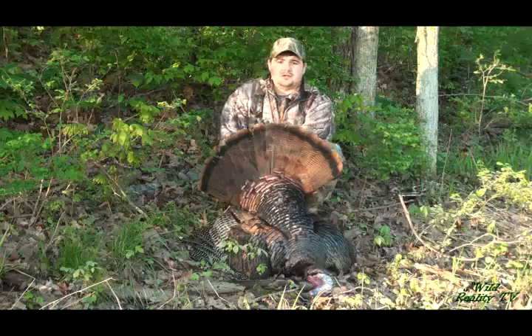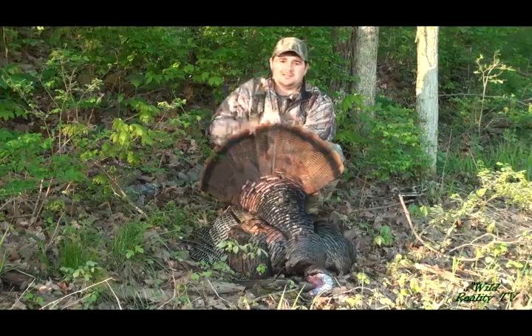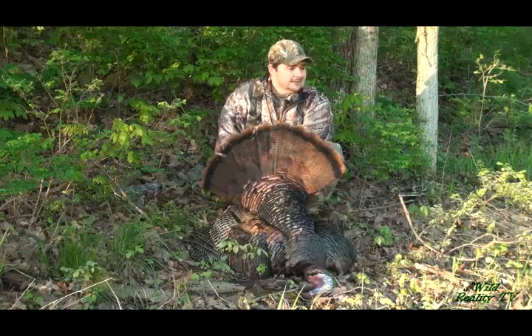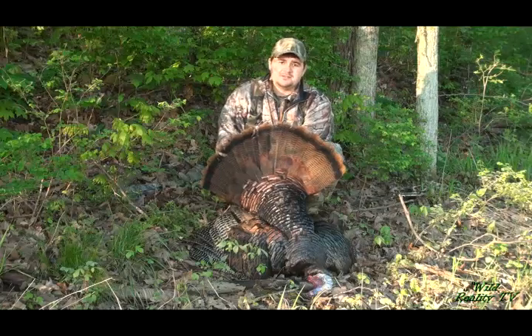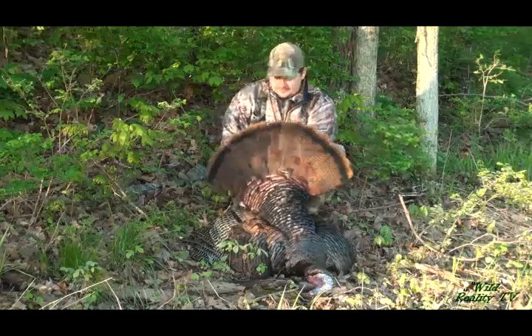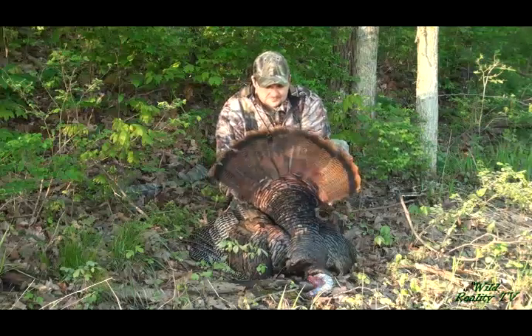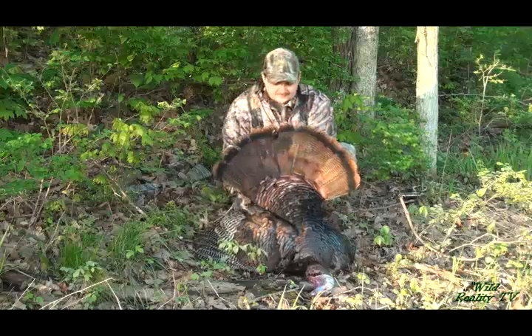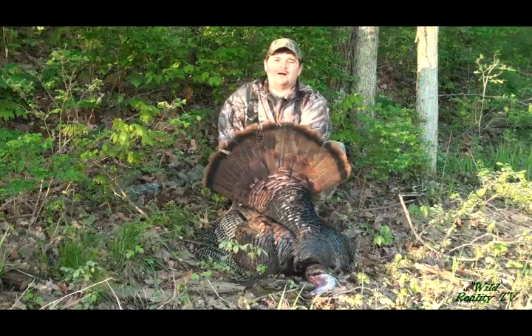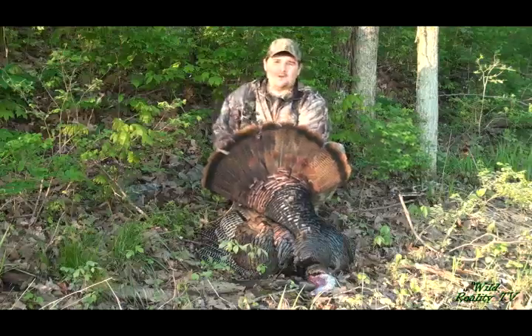I just want to encourage you that if one strategy is not working for you, call around. Ask some people that's killing some turkeys. Maybe assess the situation, change your setup like we did. And hopefully you'll be able to knock that bird down for yourself. You're watching Wild Reality TV. Thanks for watching.